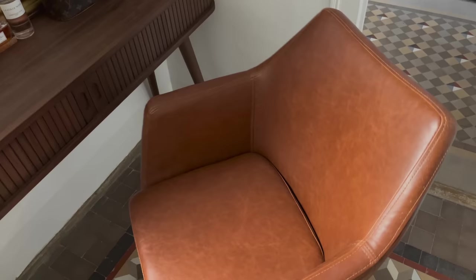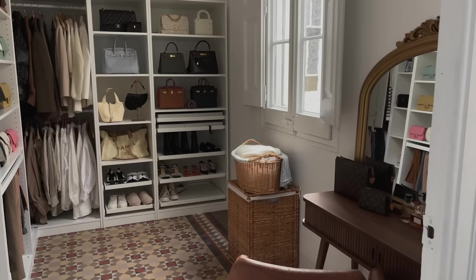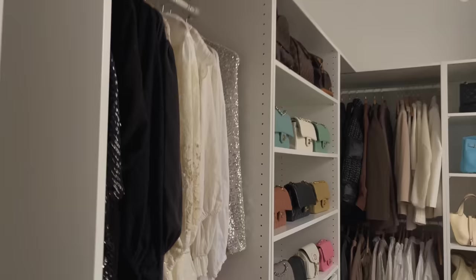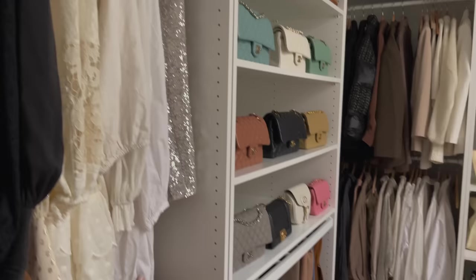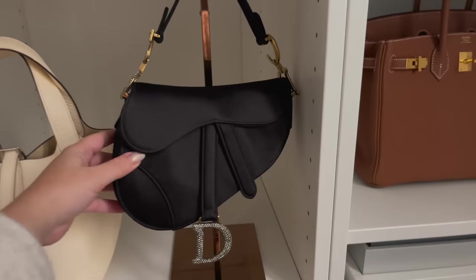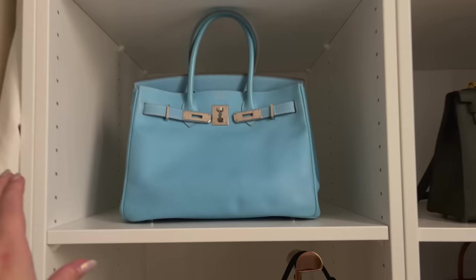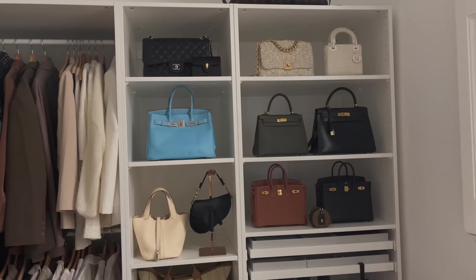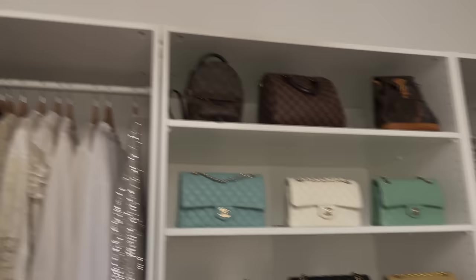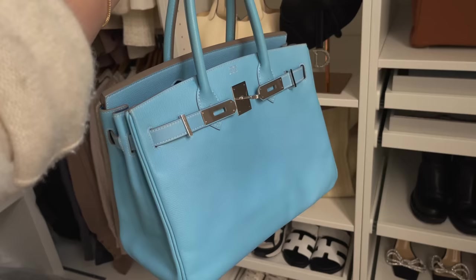I think this is going to finally be the closet final product. Here are the baskets for the dirty laundry, here we have the dresses, and some new things I'm going to show you on the next vlog. Here are the bags — I got a handbag display for this saddlebag. There's the blue Birkin. Here you have the Birkins and some Chanel bags section, the shoes, and here we have the Chanel section and the dresses.